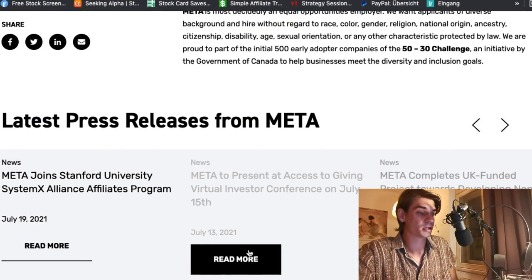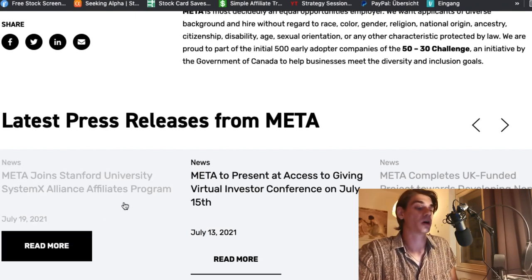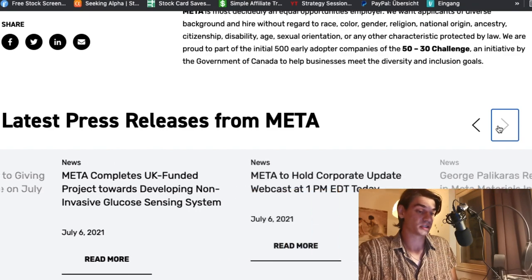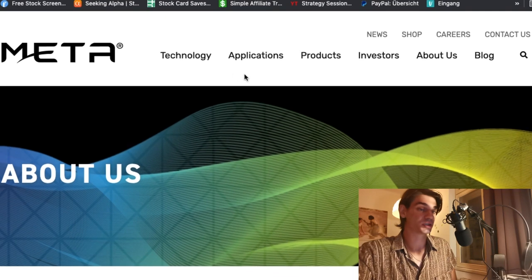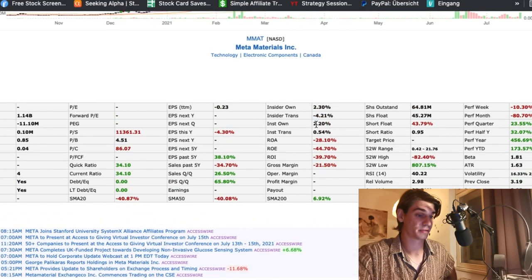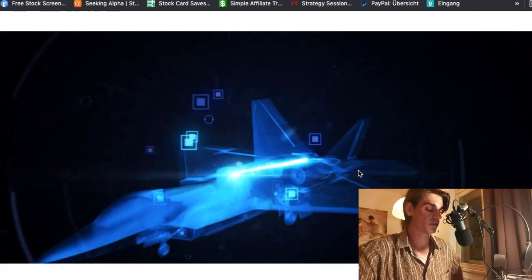Their intellectual properties are not to be questioned. If you look at Meta joining Stanford University's System X Alliance Affiliates Program — they're lecturing at a lot of conferences and talking about their technology publicly. They're very sought-after and a very special company. The problem is really the price-to-shares — even at three dollars, everything return-wise is bad.